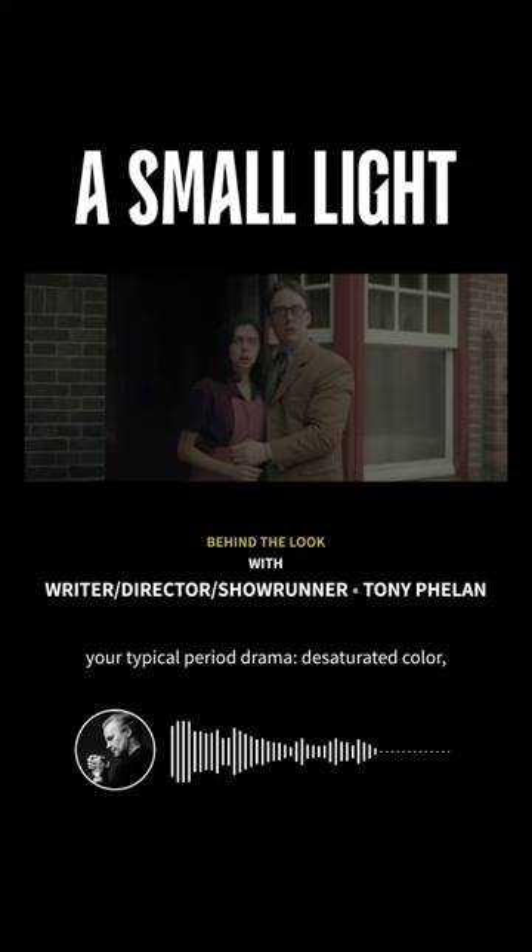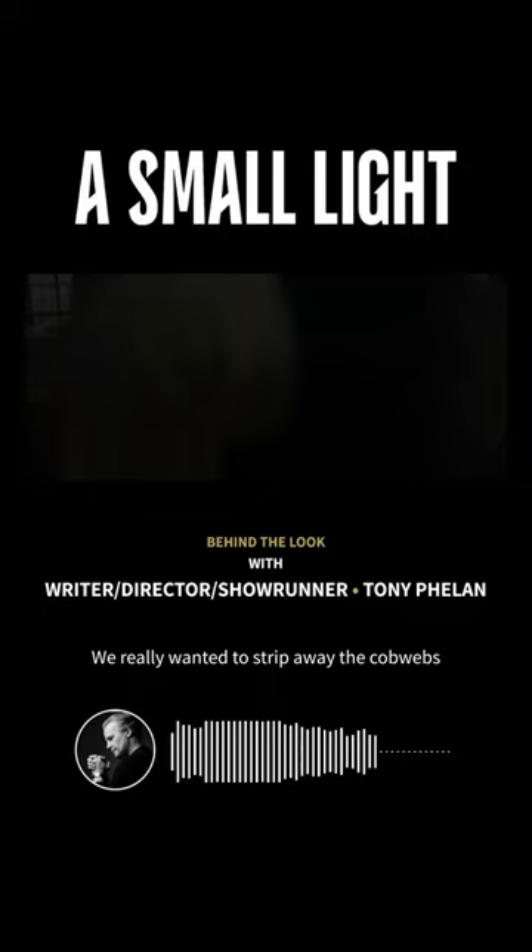Desaturated color, sepia tones, or God forbid, black and white. We really wanted to strip away the cobwebs on the story and make it as immediate and contemporary as possible.